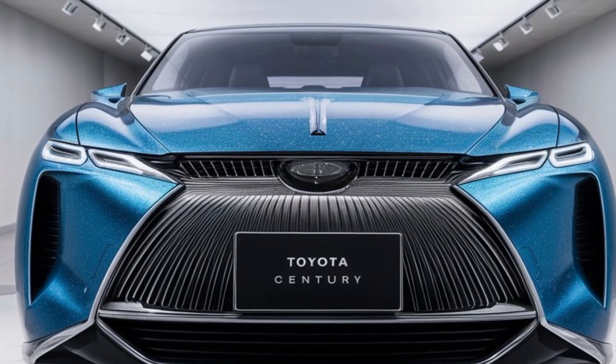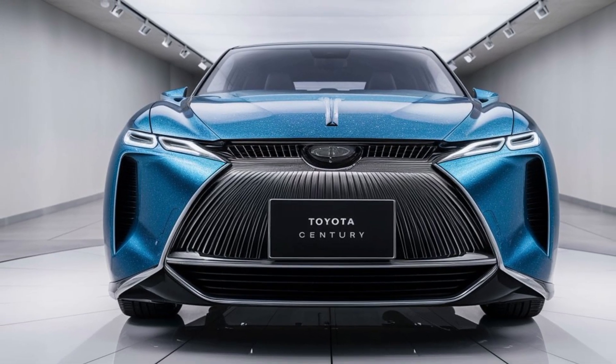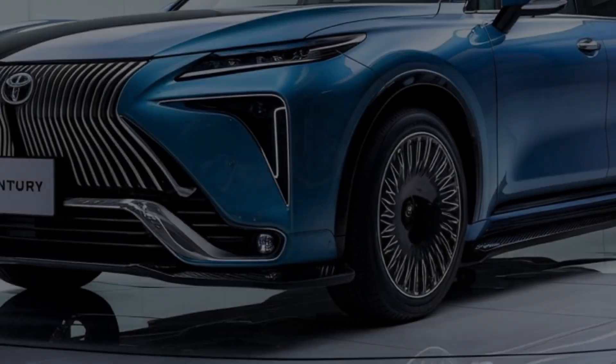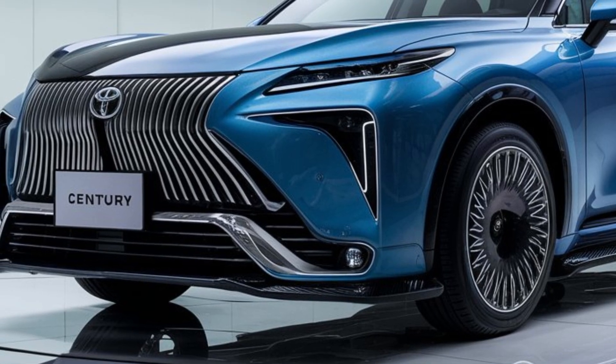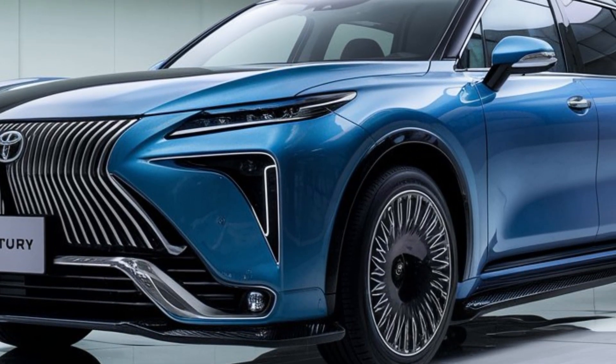Safety is paramount in the Century. Equipped with Toyota's latest Safety Sense suite, it includes adaptive cruise control, lane departure alert, and a comprehensive suite of airbags, ensuring peace of mind for every journey.